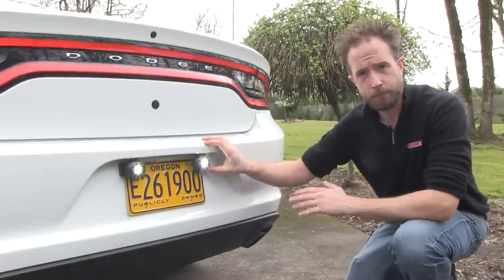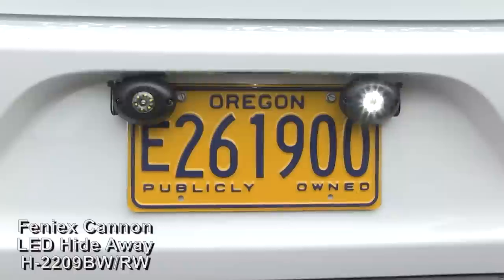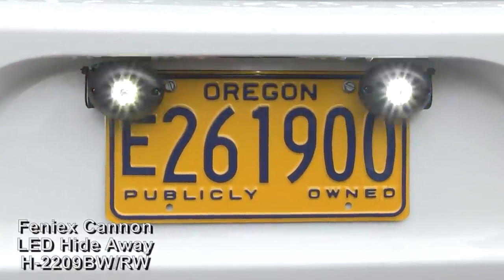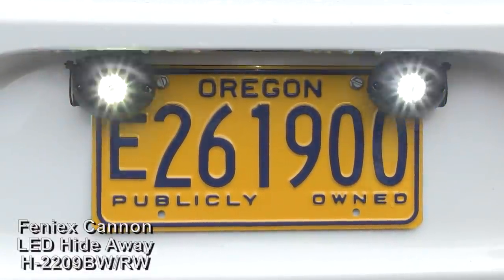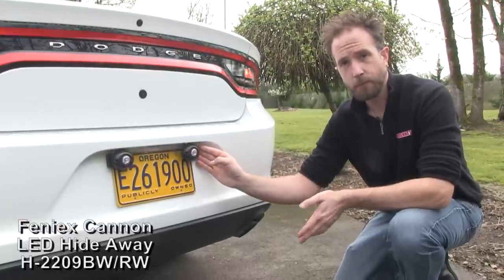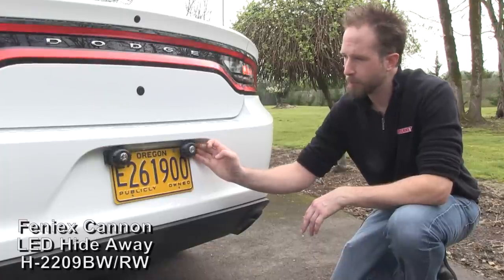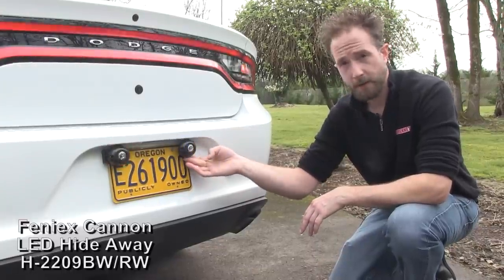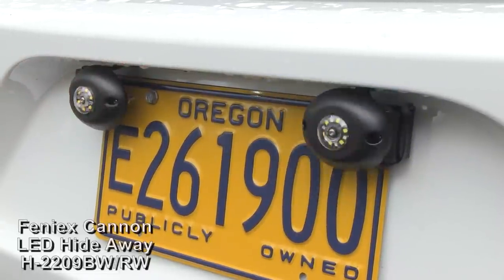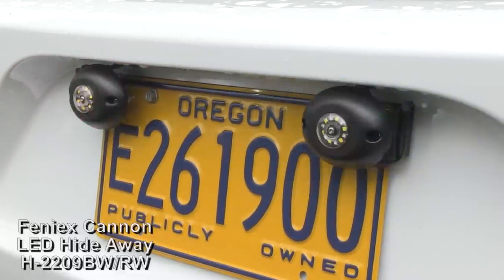For low-level lighting on the rear of the Charger, again we've used the Phoenix Cannons — dual colors, red, white, blue, and white. Star Cars has taken a bracket that we offer at SirenNet for several of our LED surface mount light heads, and the bracket itself has been modified from its original lights to adapt the Cannons onto it for the nice clean installation that you see here.